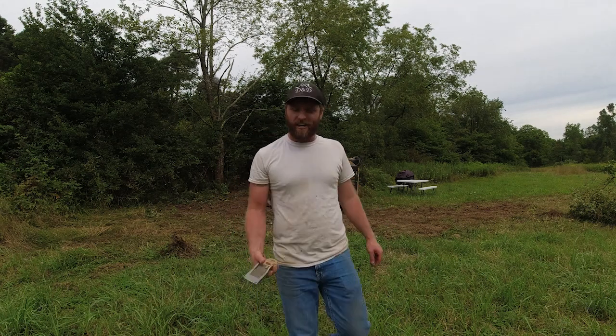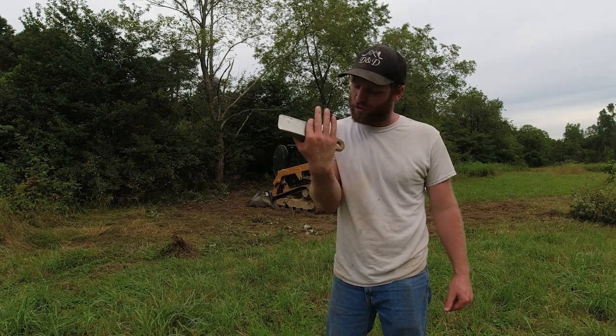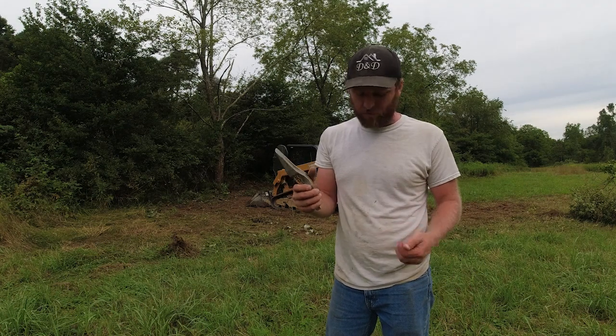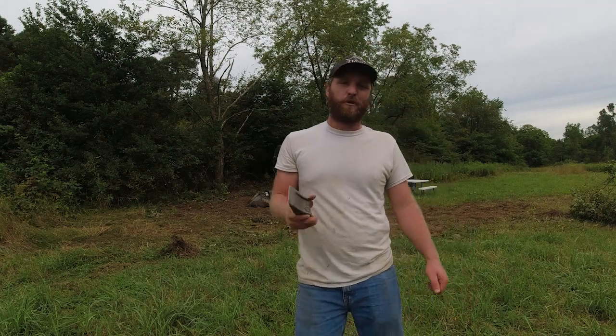I was spinning, clipped the tree, and broke the tooth off. The bucket looks fine — I just sheared the bolts. Sorry Dad, I'll buy some new bolts and get this put back on for you.